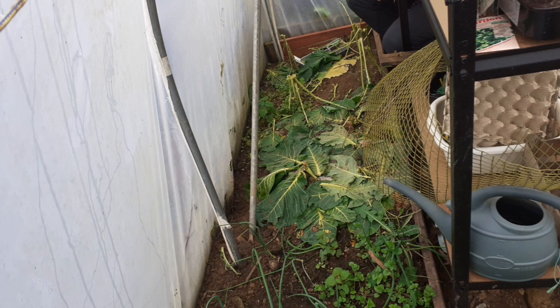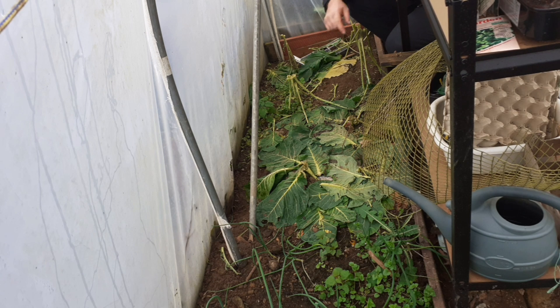So this was my Asda broccoli and we did have a hole in the back here. That has been filled in since. We've still got a hole in the polytunnel. But look at all this broccoli.